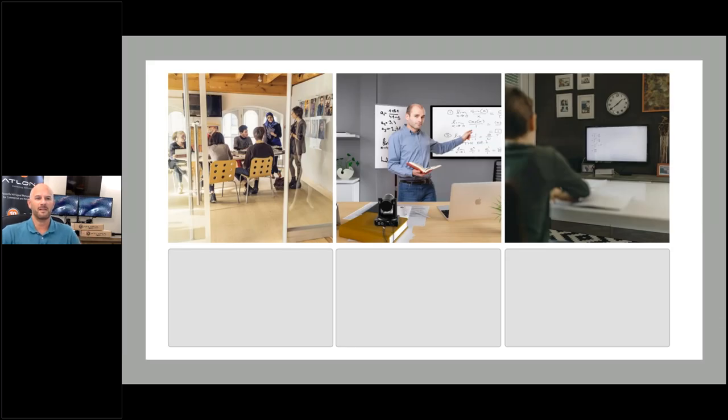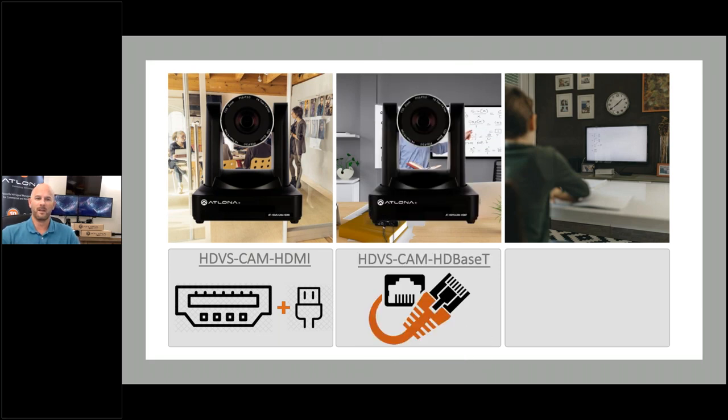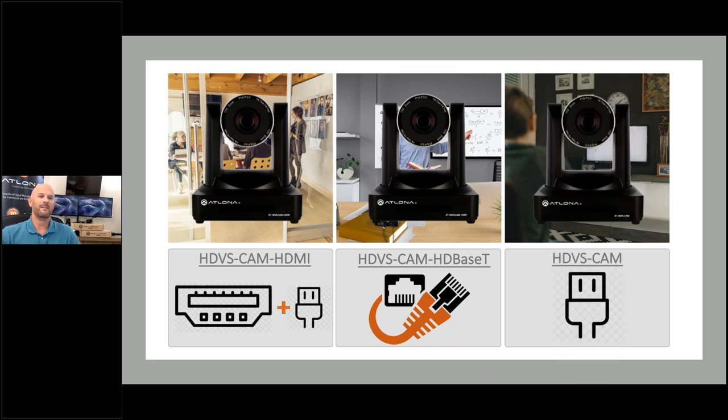Atlona offers three PTZ cameras to best suit your application. These include the HDVS Cam HDMI, which features an HDMI output as well as a USB 2.0 interface for video and camera control, with simultaneous video output up to 1080p at 60 hertz over HDMI and 1080p at 30 hertz over USB 2.0. The HDVS Cam HDBaseT features an HDBaseT output for extending video, power, and camera control over distances up to 330 feet (100 meters) at 1080p at 60 hertz. And finally, the HDVS Cam features a USB interface for video and camera control with video resolutions up to 1080p at 30 hertz.